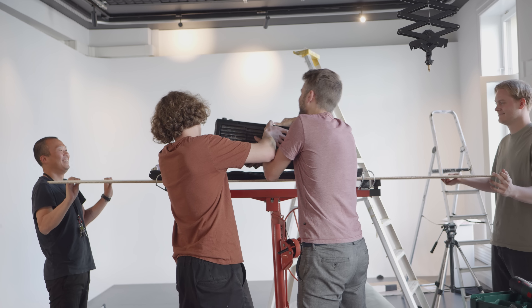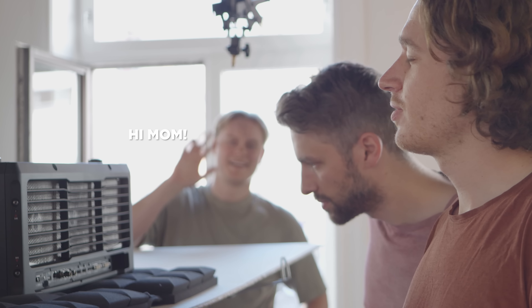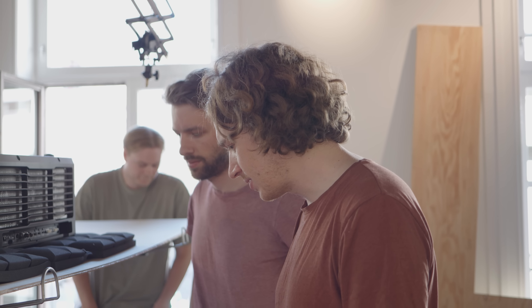This projector is like 30 kilos, so I tried to figure out a way to lift it up. We rented a drywall lift for the job.